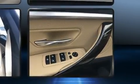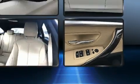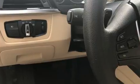BMW prioritized practicality, efficiency, and style by including speed-sensitive wipers, a power seat, high-intensity discharge headlights, and a power moonroof that opens up the cabin to the natural environment.